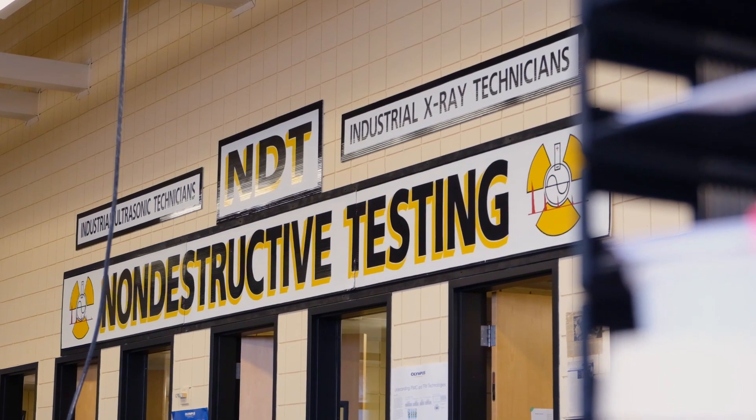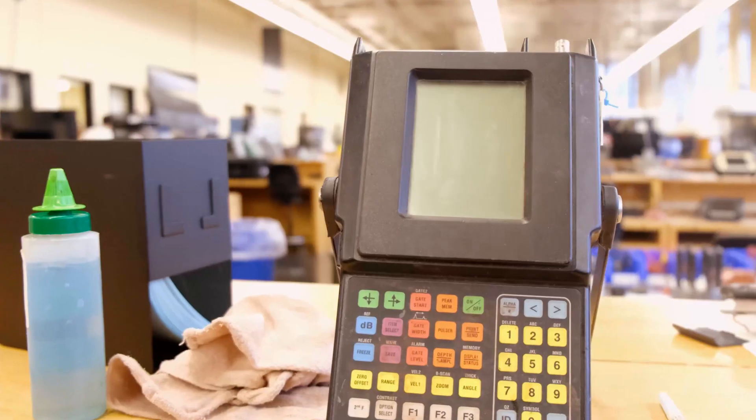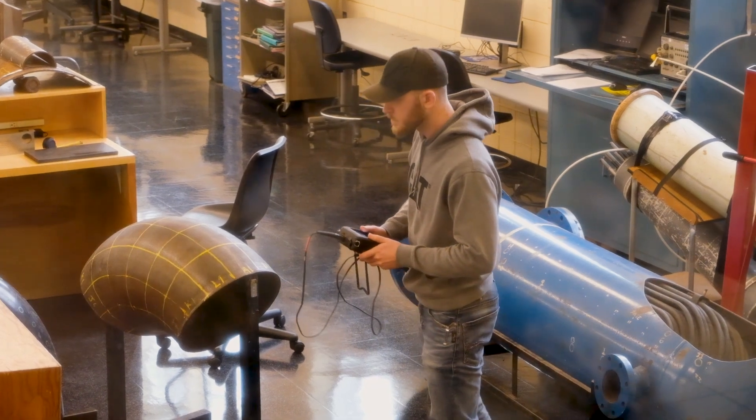We work in aerospace, automotive, offshore rigs, nuclear power plants, submarines, aircraft carriers, skyscrapers. Every joint needs to be inspected, so we're always in demand.